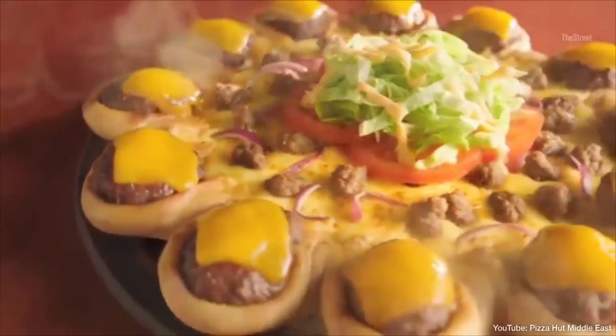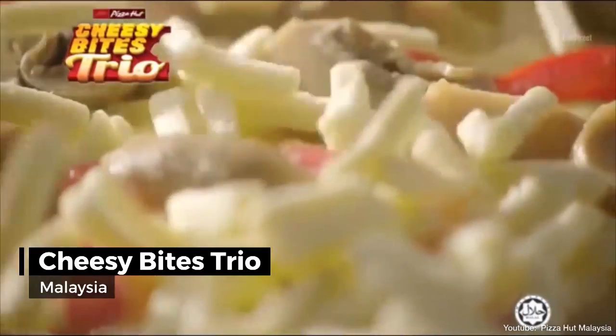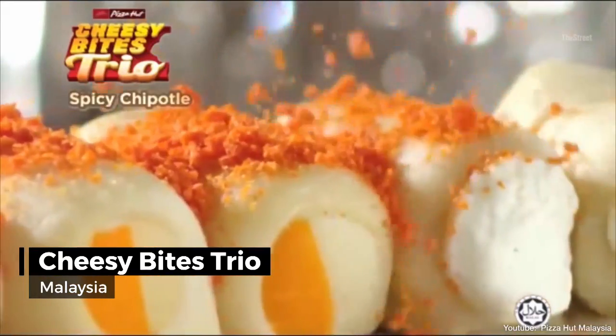Drizzled with Pizza Hut's special sauce, the Cheesy Bites Trio — filled with two types of cheese and topped with three sumptuous flavors of roasted sesame, cheesy parmesan, and spicy chipotle.